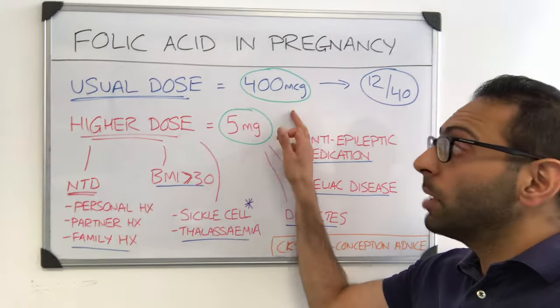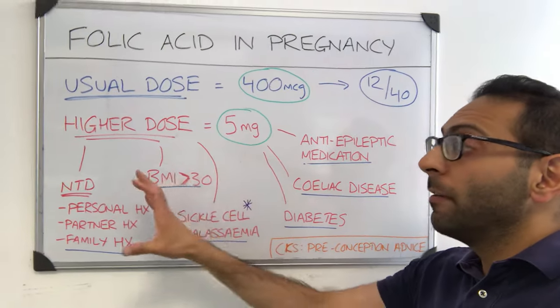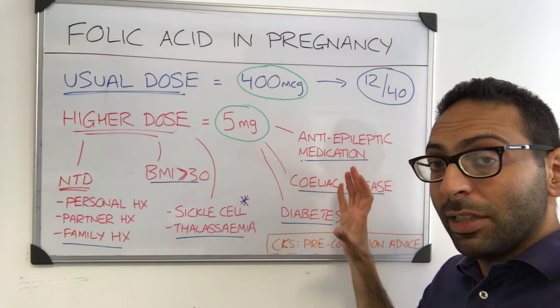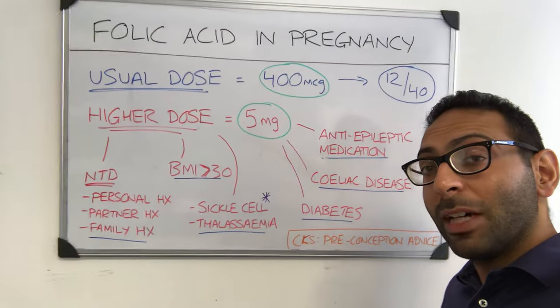So usually folic acid is 400 micrograms once a day until 12 weeks. The higher dose is 5 milligrams, for various situations and reasons. Have a look at CKS preconception advice for further details. Head it up!